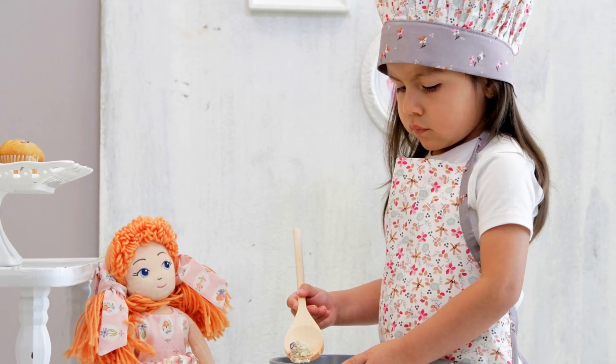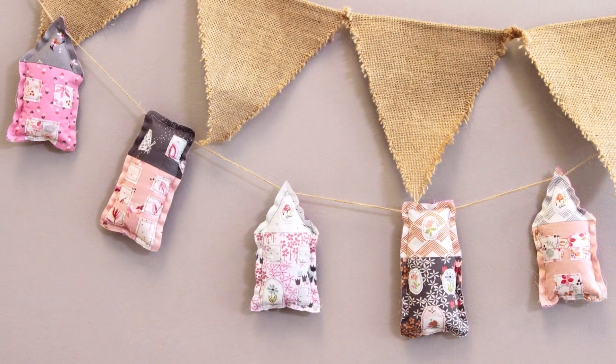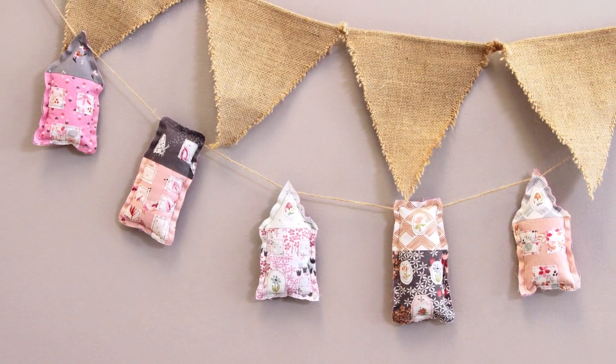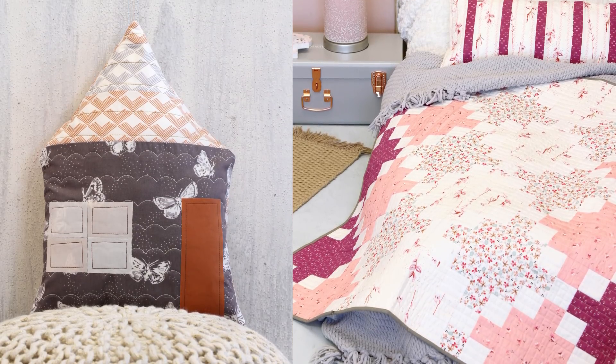How cute is this little baker? Turn scrap fabrics into clothes for dolly. Try making some dollhouse garland to hang on the wall. Don't stop there — add a handmade quilt to their beds topped with a dollhouse pillow.